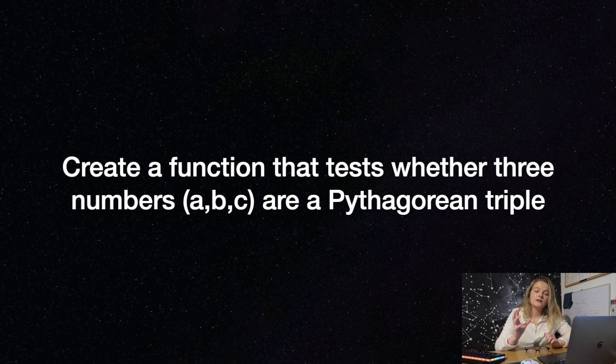Question six: can you create a function that tests whether three numbers are a Pythagorean triple? Three numbers a, b, and c are considered a Pythagorean triple if a squared plus b squared equals c squared.